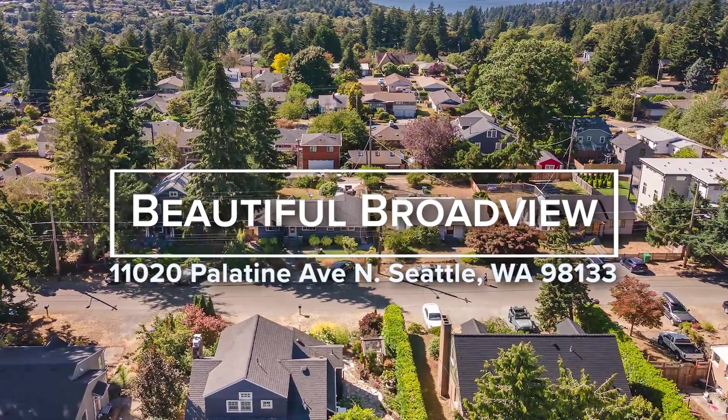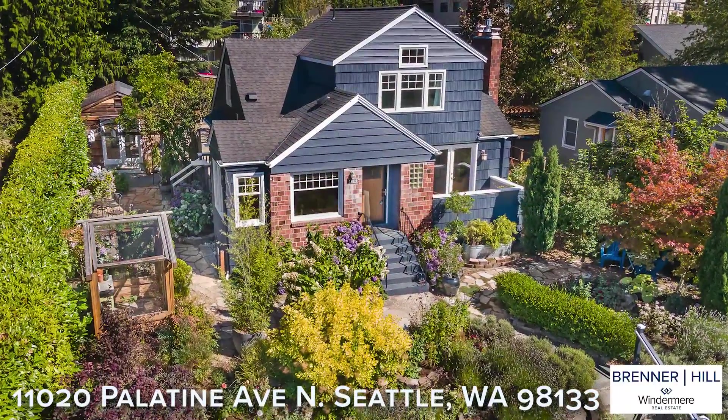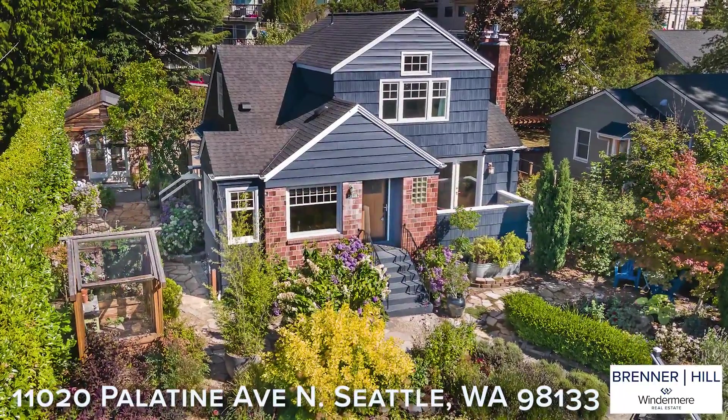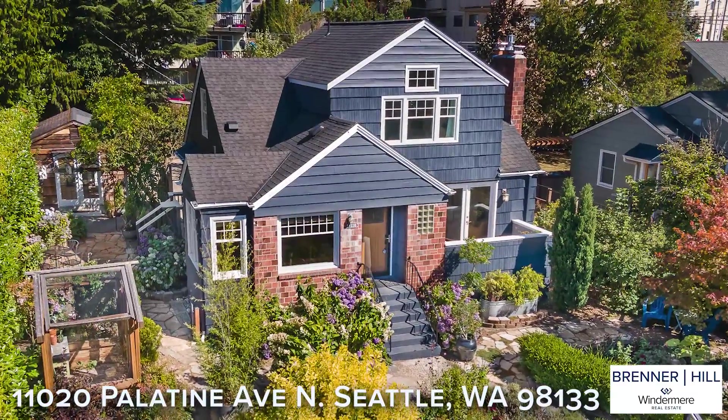Welcome to this lovingly maintained home in the heart of Broadview. Home is a place of sanctuary, and this home provides space, privacy, tranquil views, and casual elegance that will inspire and uplift your soul.